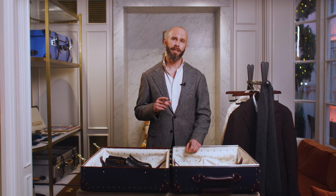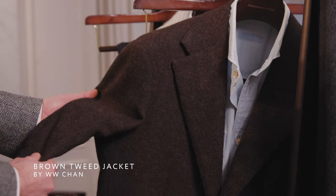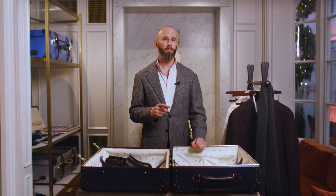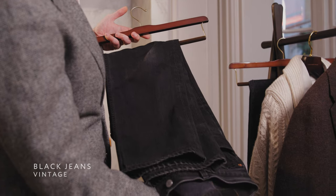For the seven-day trip I'm going to add in one more jacket, which is this brown tweed, which goes with all the trousers and the shirts we've already mentioned. And I'm going to add one more pair of trousers — these black jeans — which equally go with all three of the tops.